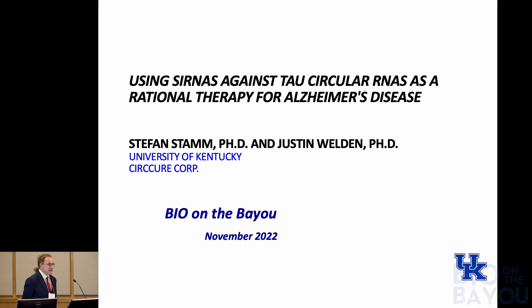Thanks for staying here for the last talk. My name is Stefan Stamm. I'm at the University of Kentucky. I'm also the founder of Circu, and I'm going to tell you how we're using siRNA against tau circular RNAs to treat Alzheimer's disease.